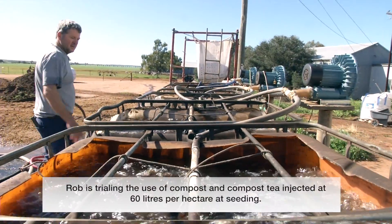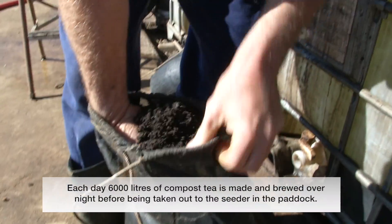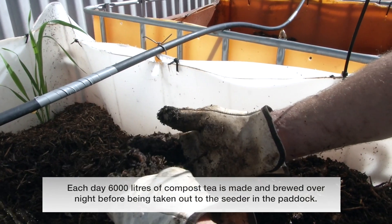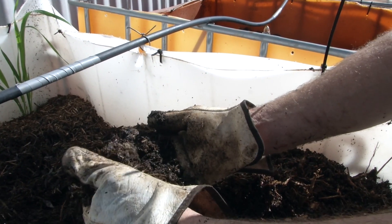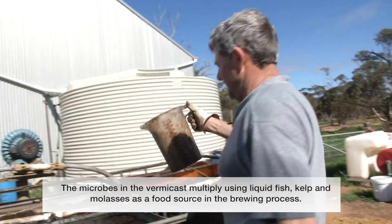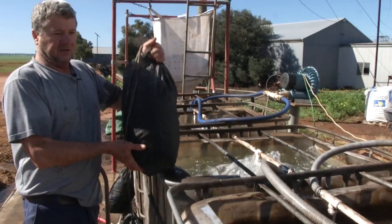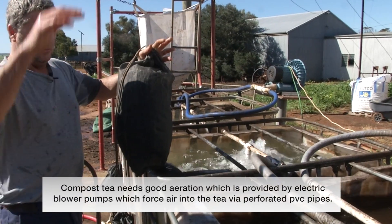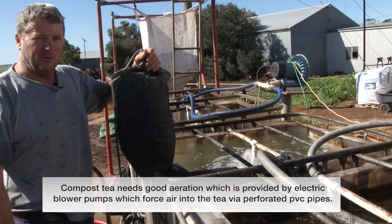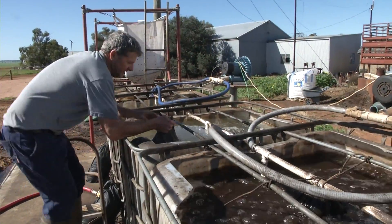These are the compost tea making tanks. Vermicast — black gold, they call it — is full of beneficial microbes and fungi. There's 5 litres of fish in each one. I'd like to mechanise this so I have a big tank with one big cage at the top that I can use a front-end loader to tip in a load of vermicast, so we don't have to do this by hand. But it gives someone a job.